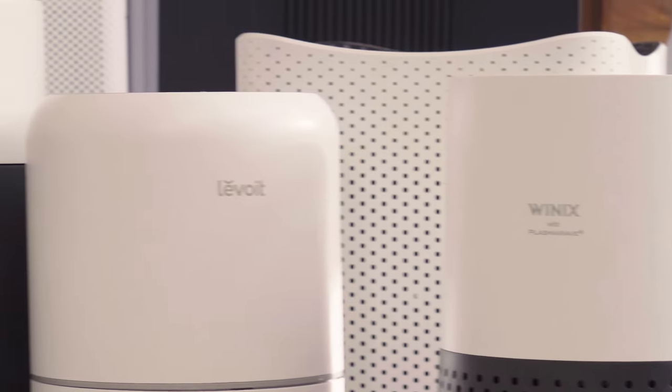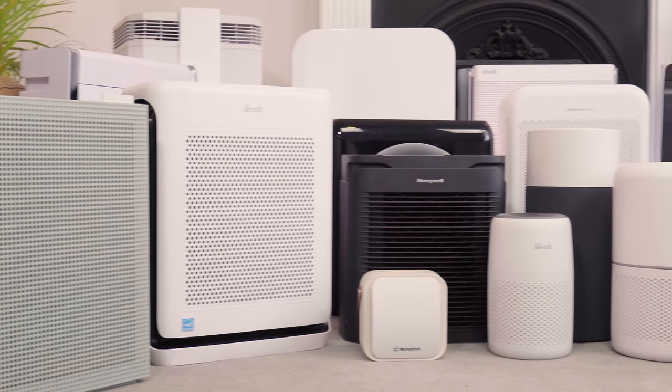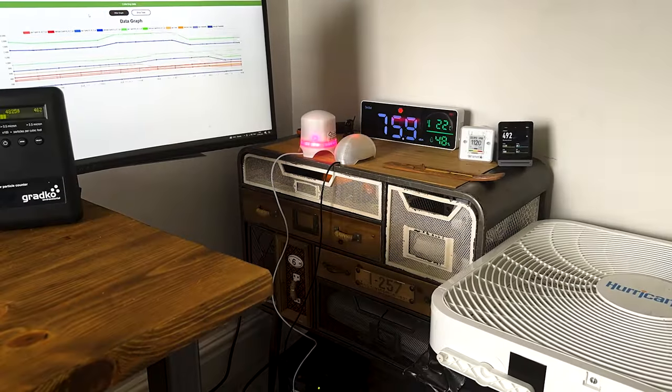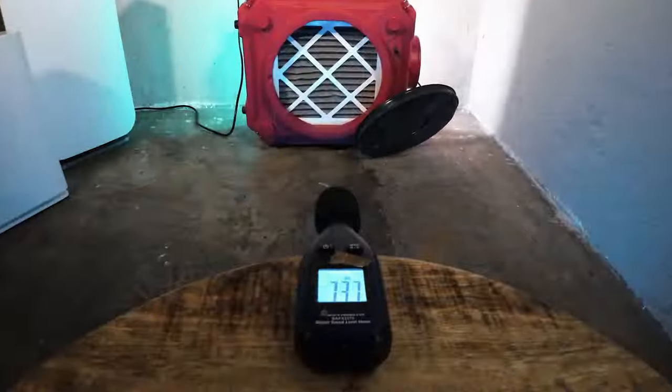Are you looking for an air purifier for your home? First I'll let you into a secret. Most of the air purifiers on the market are underpowered and overpriced. I want to help you avoid the thousands of duds on Amazon to find a device that works. Since 2020 I've tested over 70 different air purifiers and performed in-house experiments looking at air cleaning performance, sound level generation and energy usage.